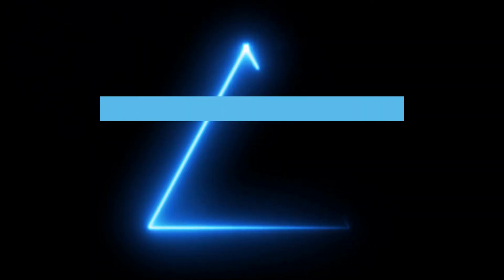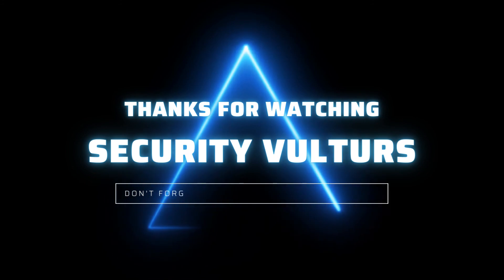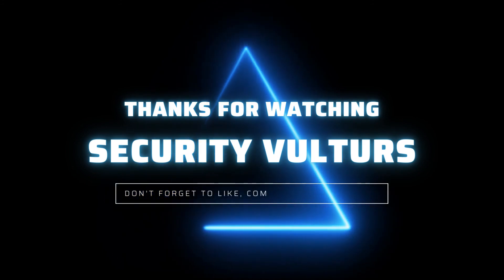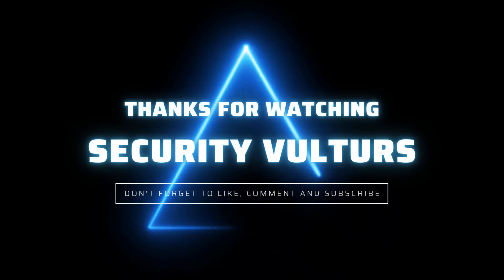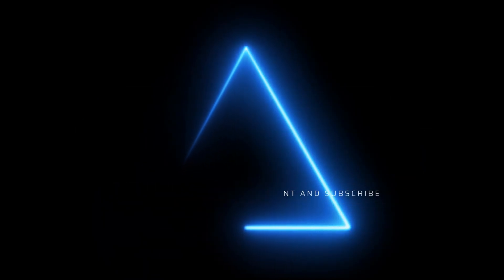We have reached the end of this series on network packets and sniffers. Make sure to hit that bell for notifications so you never miss any of our future content. Stay safe and secure, and we'll catch you in the next one.